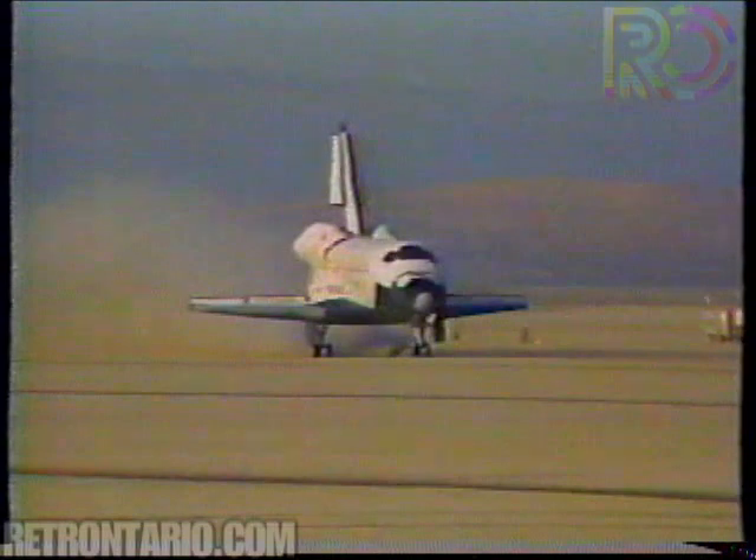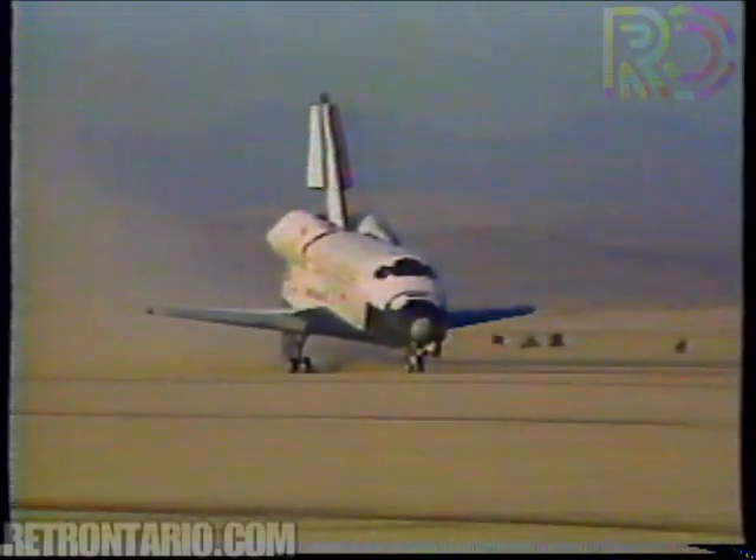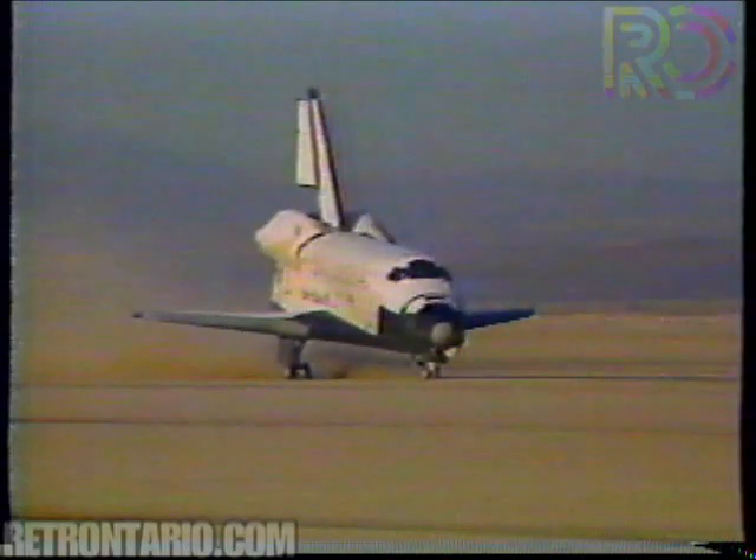And we have touchdown. Unofficial touchdown time for the main gear: 10-07-47-23. Nose gear coming down.